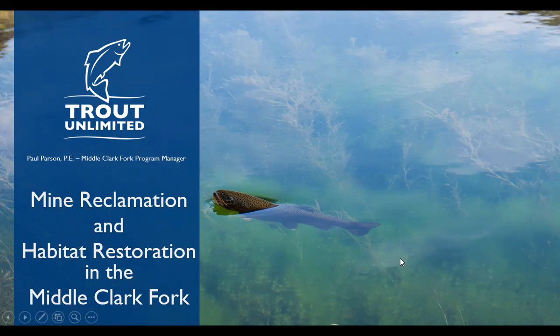Welcome to the Society for Ecological Restoration Northwest Chapter Missoula Pub Talk. Tonight we have Paul Parson with Trout Unlimited here in Missoula to talk with us. He's going to be talking about his restoration work in the middle Clark Fork River. Paul is a civil engineer that specializes in stream and floodplain restoration and he is Trout Unlimited's Clark Fork River program coordinator.